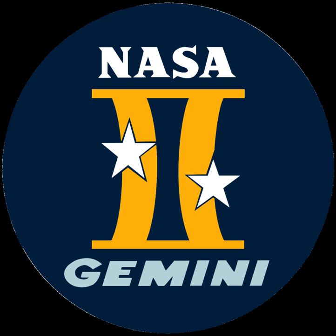Two Gemini capsules are featured in the plot of the 1967 James Bond film You Only Live Twice. A modified one-man Gemini capsule is used to send an astronaut played by James Franciscus to the Moon in the 1968 film Countdown.